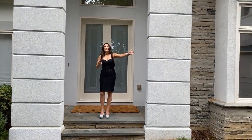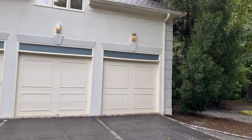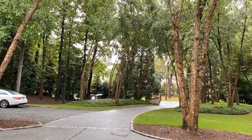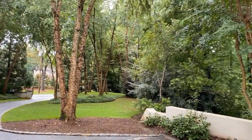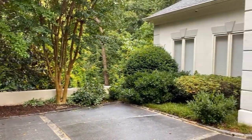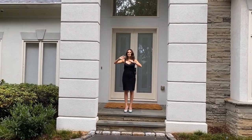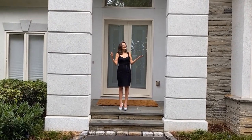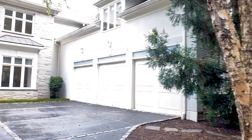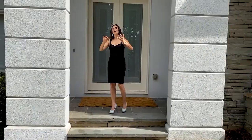Before we go in, I want to show you the front of this property. You have this beautiful motor court and then a three-car garage, and in addition to that, you have exterior parking over here where you could probably fit another four to six cars. It's a perfect home for entertaining your guests, with beautiful landscaping. It's an ideal location — really easy access to all the highways, 75 and 285 — and yet you're in the heart of everything but it doesn't feel like it. It's so peaceful and so private. The exterior is a beautiful combination of stucco and stonework.